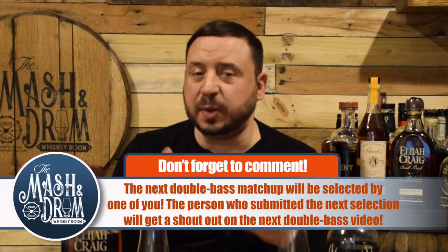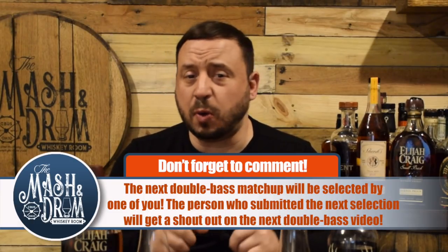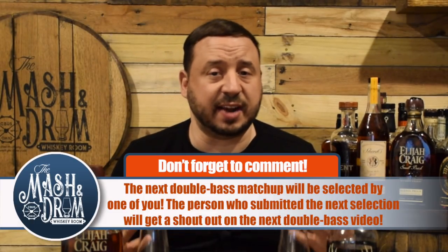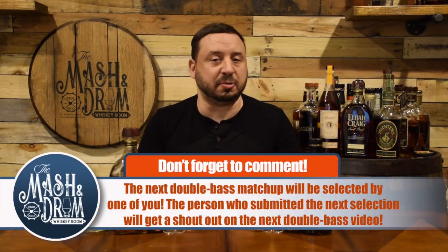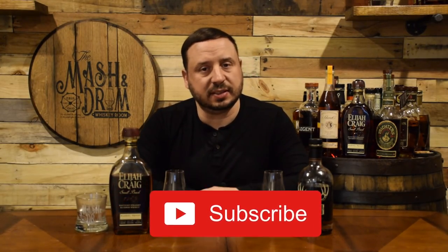Thanks for watching the Mashing Drum Whiskey Room for the first matchup in my Double Bass series. Now the fun part — this is your chance to tell me down in the comments what two whiskeys, bourbons, or scotches you want me to put head to head next. Ever stare at two bottles on the shelf at your local store not sure what to get? Let me help you pick. If you haven't yet, please hit the subscribe button and the like button. You can also find me on Instagram and Twitter. Thanks again for watching, and as I always say — it is not about the whiskey; it is the people you share it with. Cheers, and I'll see you next time.